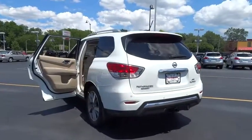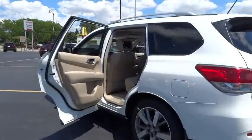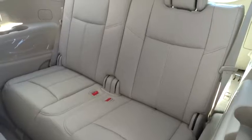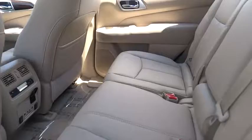Here are some of this vehicle's great options: navigation system, power passenger seat, traction control, steering wheel audio controls, remote engine start, power lift gate, stability control, anti-lock braking system, tow hitch.